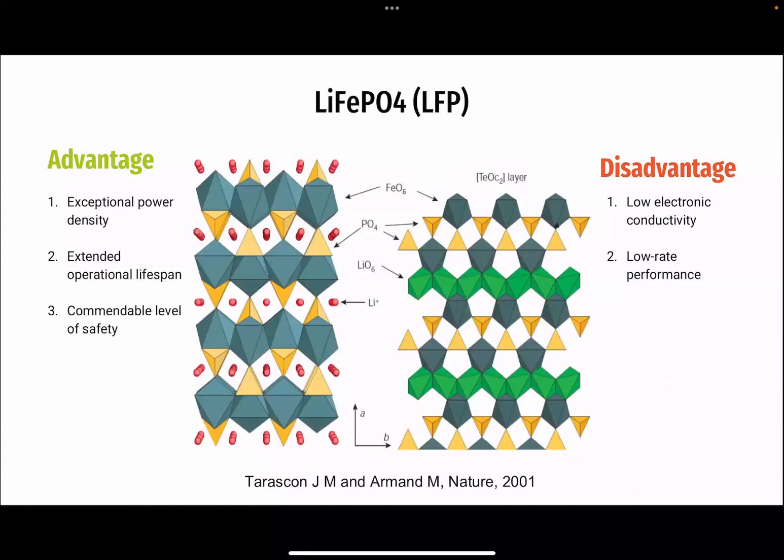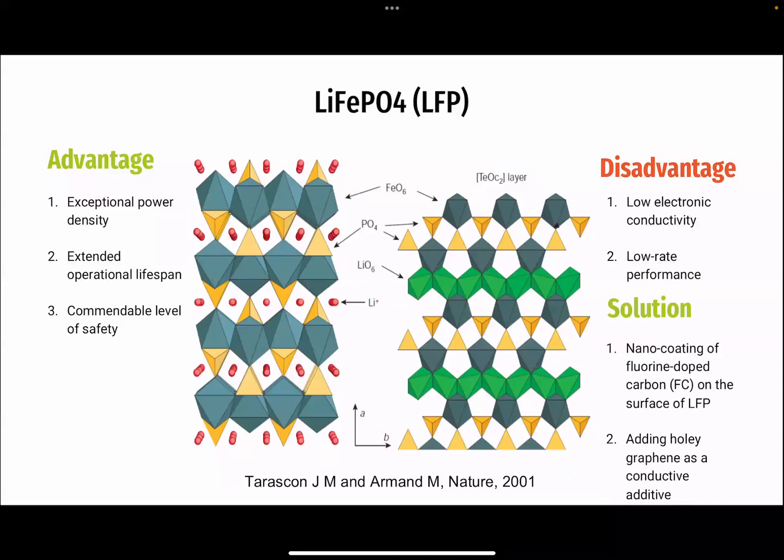For lithium iron phosphate, LFP, renowned for its power density and safety, encounters challenges in electronic conductivity. Nanotechnology solutions include carbon coating and holey graphene additives, which significantly improve electron conductivity and rate performance while maintaining high capacity retention.